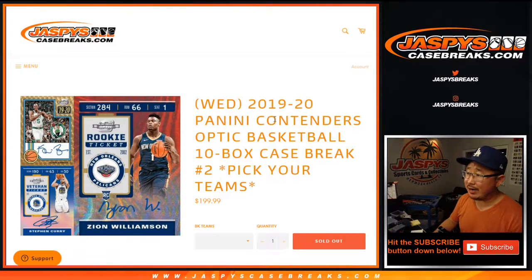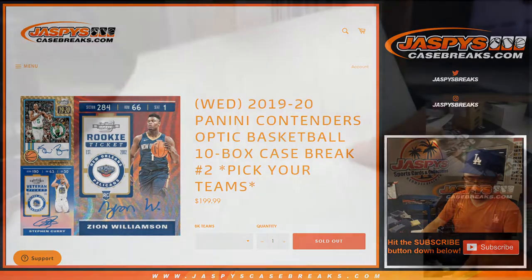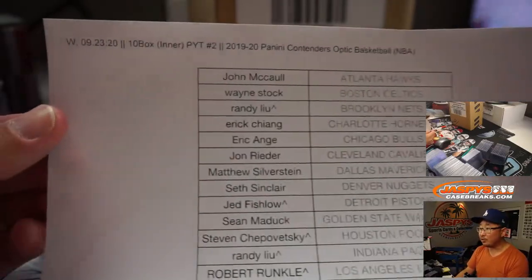Hi everyone, Joe for Jaspi's CaseBreaks.com coming at you with 2019-2020 Panini Contenders Optic Basketball, that hybrid product, 10 box, Pick Your Team number two. Brand new release just dropped today, Wednesday the 23rd of September 2020.